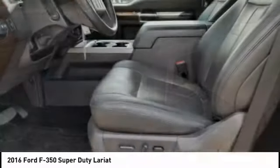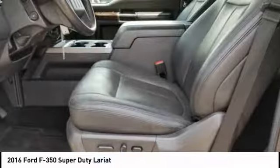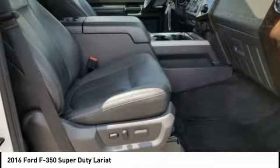Fog lights, power brakes, braking assist, rear view camera, electronic messaging assistance with read function.